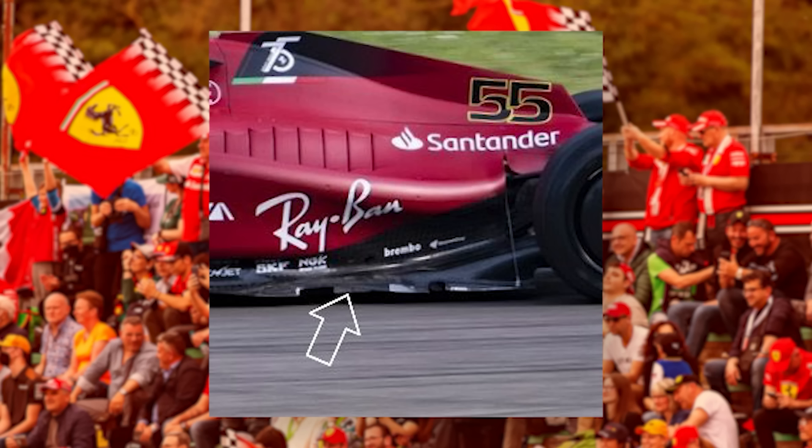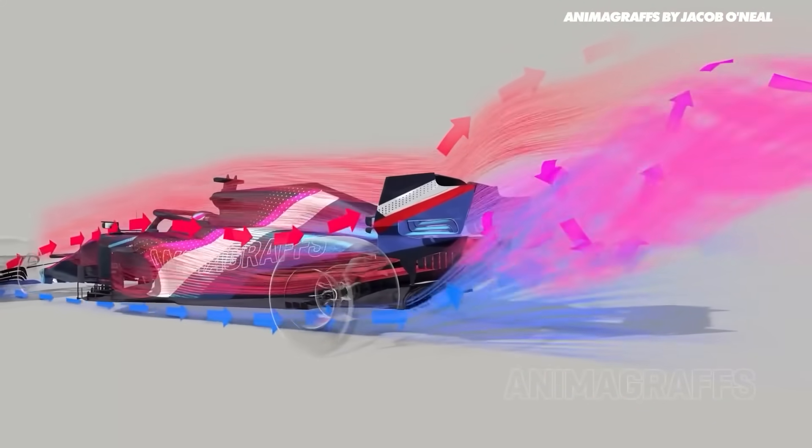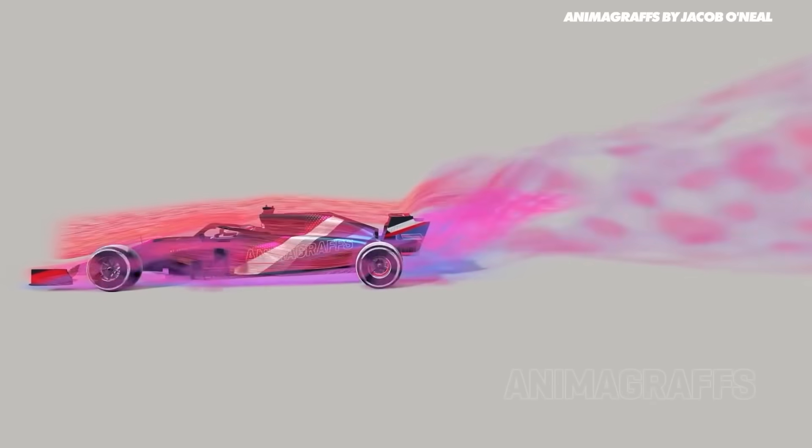So how have the teams done this? This is where the teams are coming up with really quite clever solutions. The first one is skids — essentially little metal, often titanium components that are made to skid along the track, allowing the floor to flex but only up to a point. This keeps the space for the airflow consistent, and therefore downforce is consistent, and hopefully that leads to less bouncing.